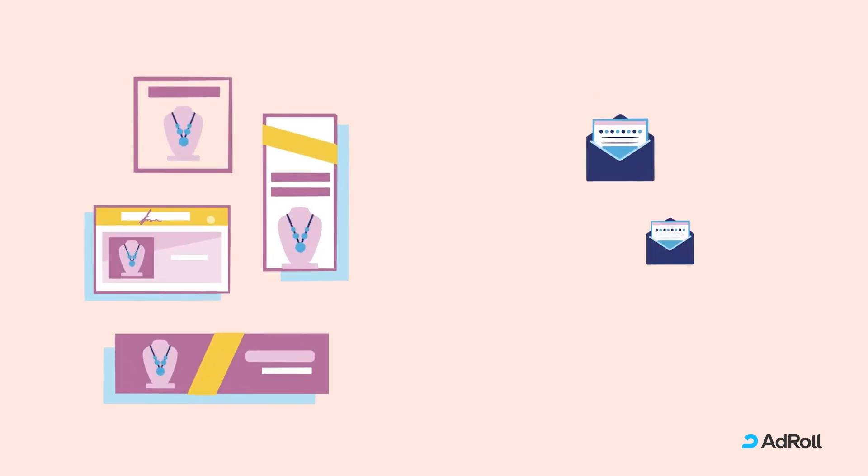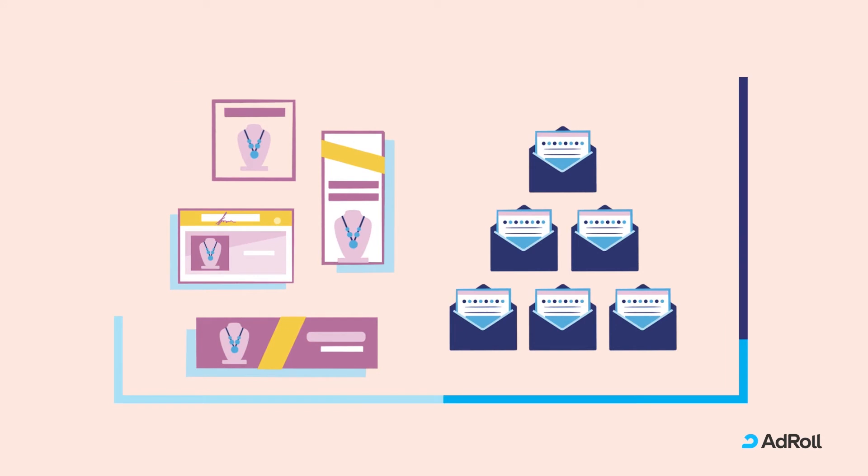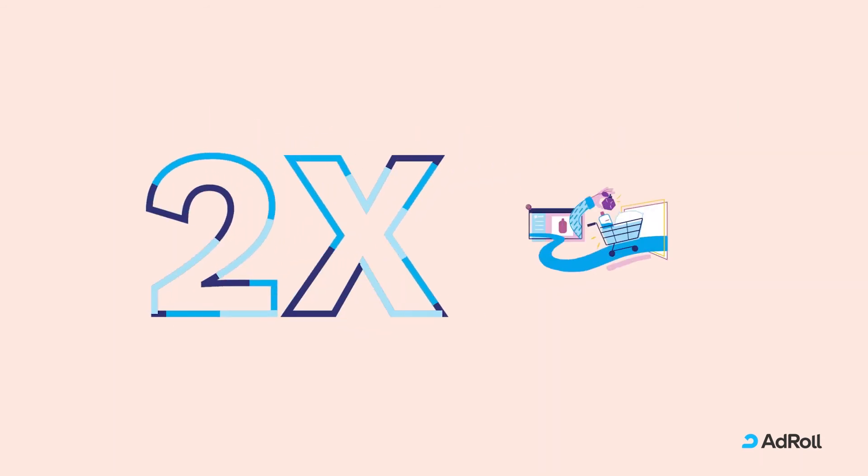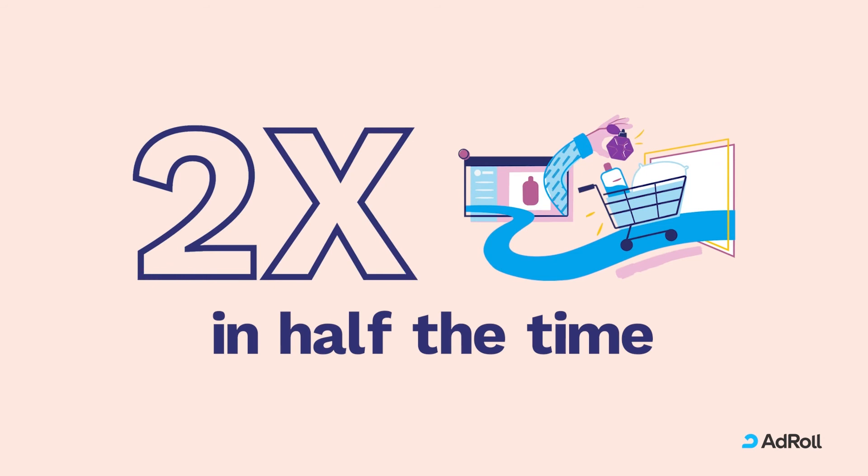We also power up your campaigns by reaching your shoppers across both ads and email. On average, shoppers targeted with both channels at once are twice as likely to make a purchase and do so in half the time.